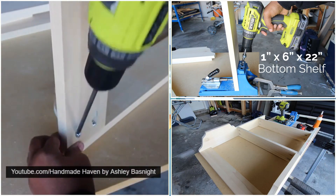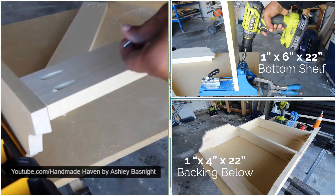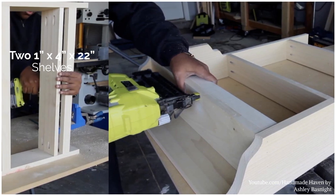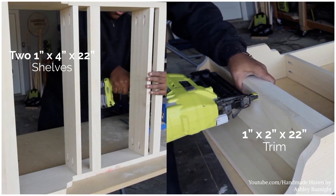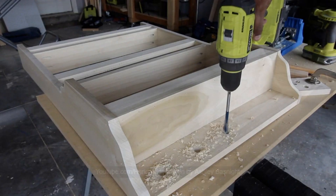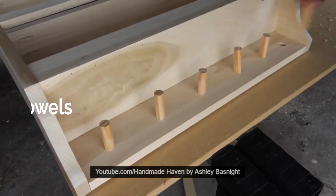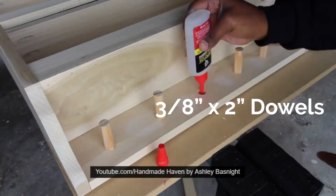Attach the 1x6x22-inch bottom shelf and a 1x4x22-inch backing below it. Attach two 1x4x22-inch shelves at mid-level and the top. Then add 1x2x22-inch trim to all the shelves to serve as rails. Drill six evenly spaced 3/8-inch holes on the bottom backing and glue in 3/8-inch x 2-inch dowels. Finally, stain the wood to the color you want.